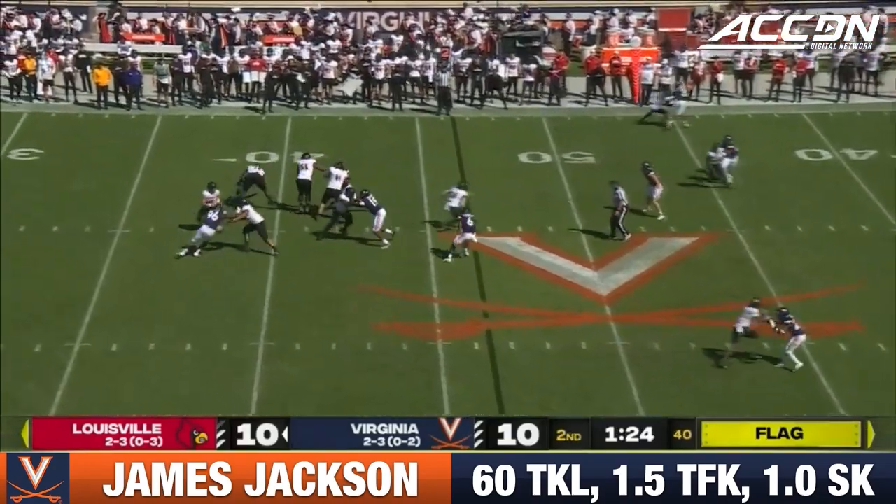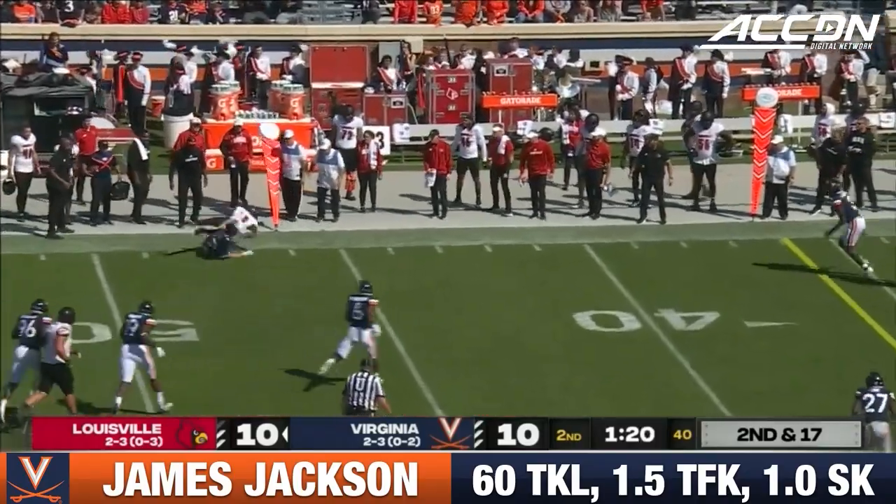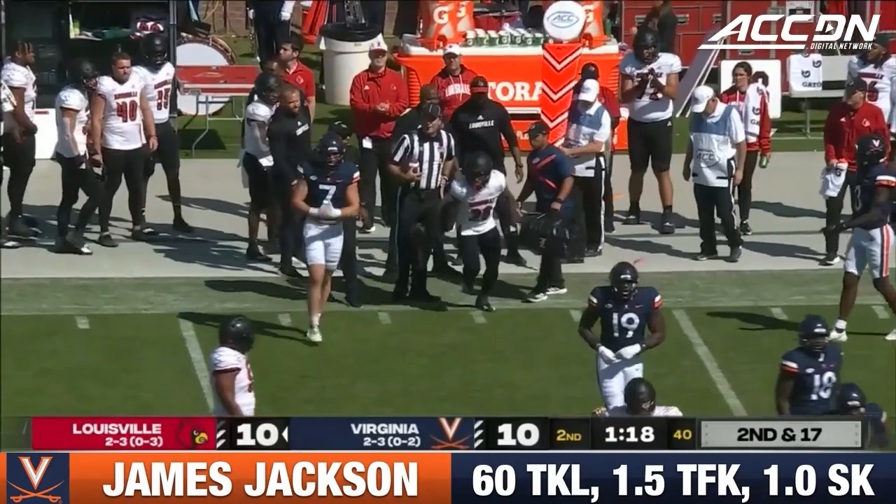First real pass rush UVA's gotten all day. So second and 17. Dolman finds a receiver underneath. That's Maurice Turner, his tailback. Gets back to the original line of scrimmage.